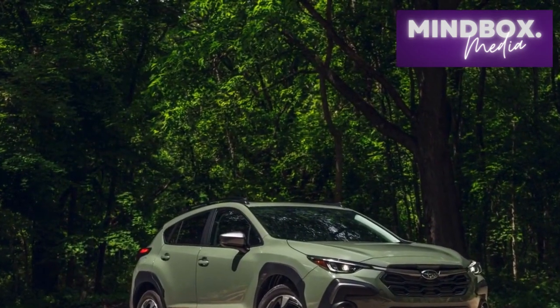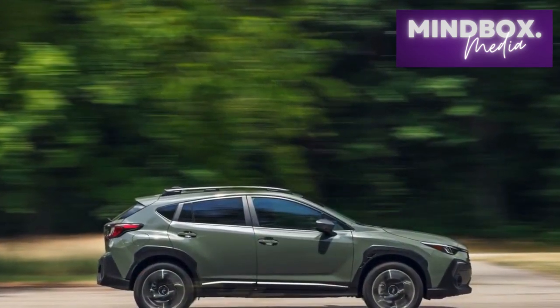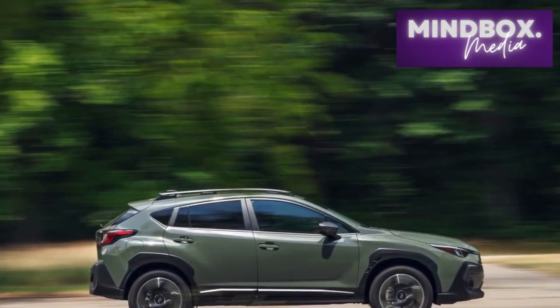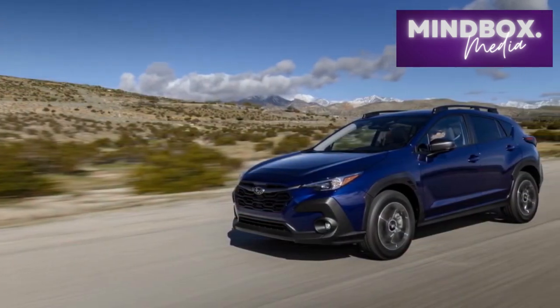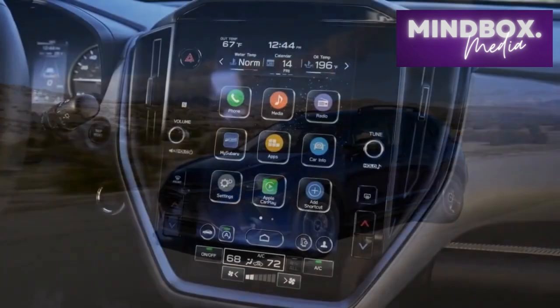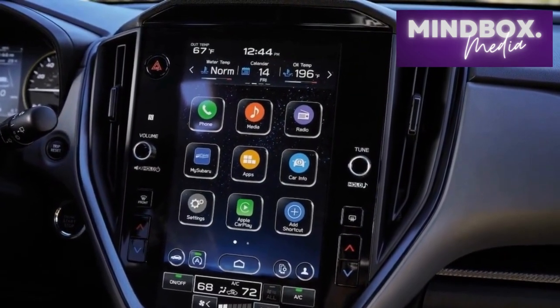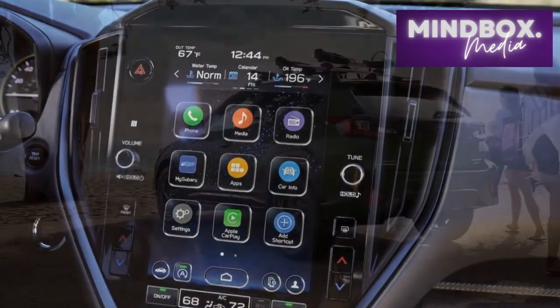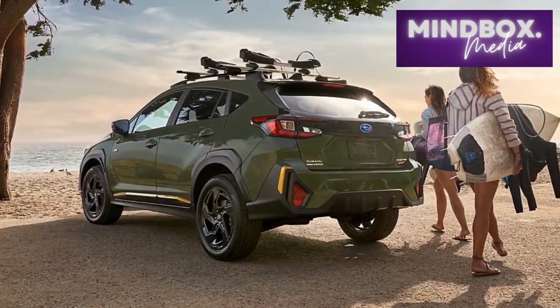4. Ride comfort. Although the Crosstrek offers a balance between performance and comfort, some drivers and passengers might find the ride slightly firm, especially when traversing rougher road surfaces. 5. Optional features and trims. While the base trim comes well-equipped, certain desirable features and technologies might only be available in higher trims or as optional add-ons, potentially leading to a higher overall cost for those seeking a more comprehensive set of features.